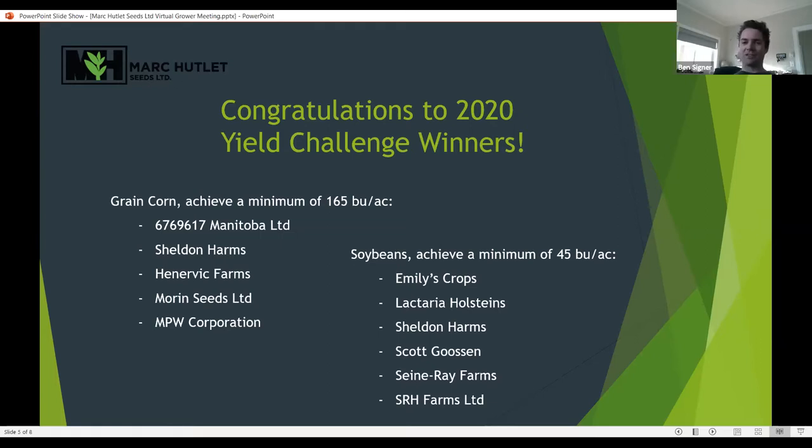On the soybean side, it's 45 bushels per acre and we had a number of winners: Emily's Crops near Linden, Lactaria Holsteins in the La Brochere area, Sheldon Harms again near Grunthal, Scott Goosen very close to our office by Dufresne, and then St. Ray Farms and SRH Farms also in that La Brochere/St. Raymond area. Congratulations again — if you're interested in seeing what different varieties will do for you this year, let's get a plan going and we'll come out to help plant those plots, flag them, and keep a good eye on them as the season progresses.